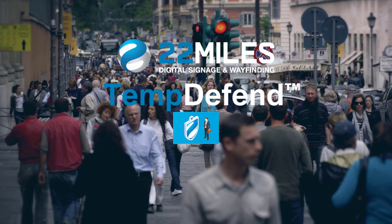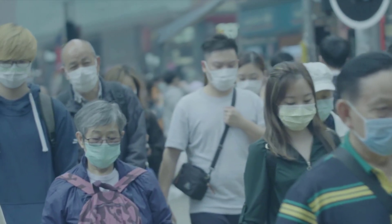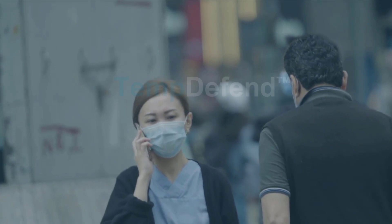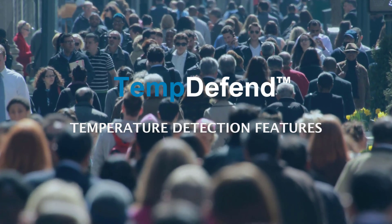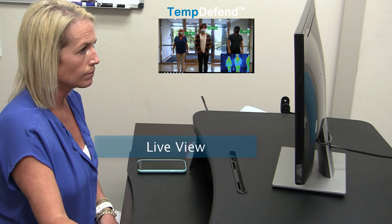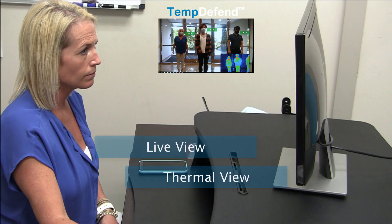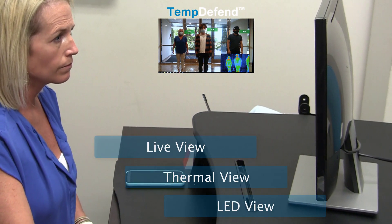The protection of employees and visitors during and post-COVID-19 is essential. 22 Miles TempDefend delivers temperature detection features with custom workflow as needed. It supports live view, thermal view, or LED view depending on supported hardware and organizational preference.